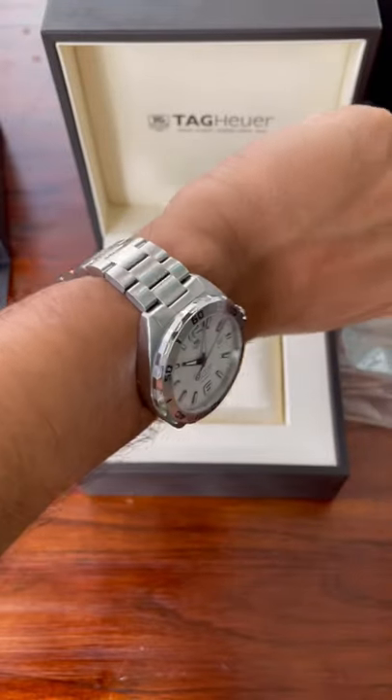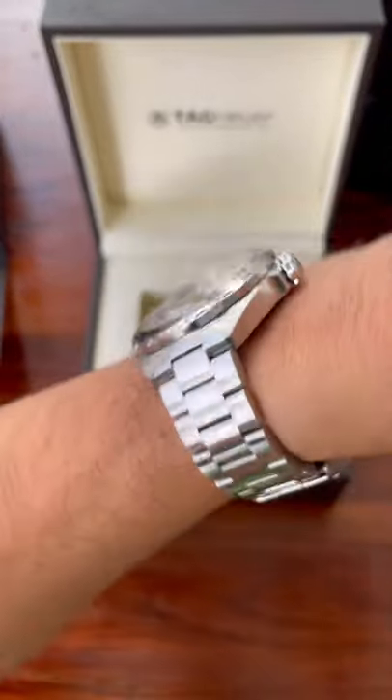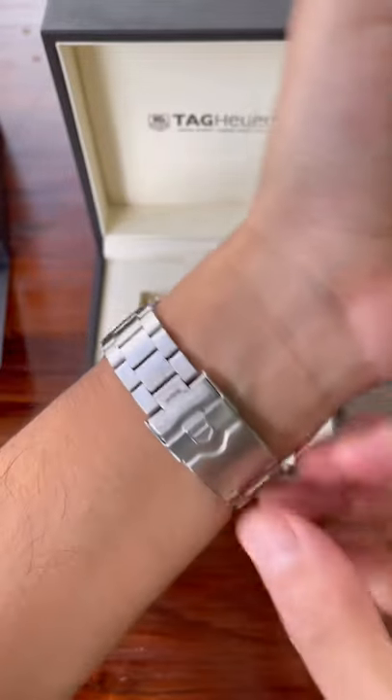Now, this watch in white looks fantastic. I think the plain design really suits the watch with the silver backdrop and the white indices.